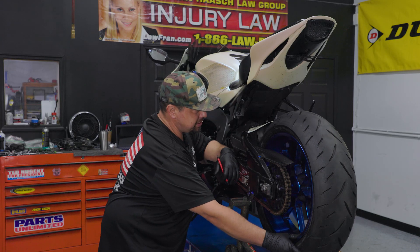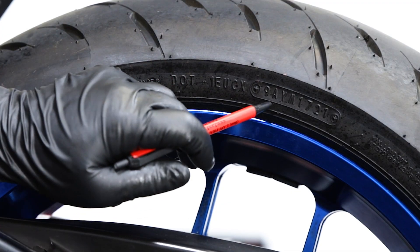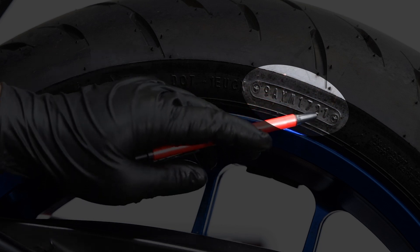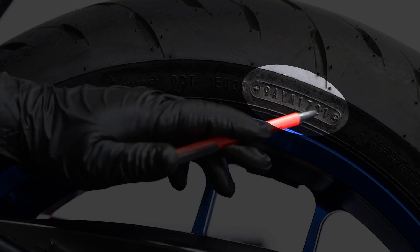Rotate the tire. We're looking for a DOT number, which is located here. And if we look right here, this nicely polished section of the tire — these last four numbers, which is 1721, means that this tire was made and produced in the 17th week of 2021.